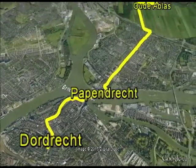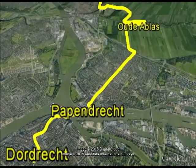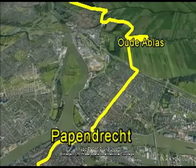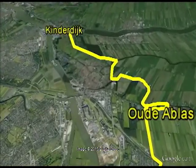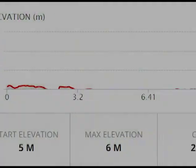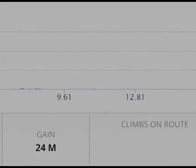This route begins in Dordrecht, ferries to Papendrecht, and then winds through the polders to the site of the famous Kinderdijk windmills. The course is absolutely flat and quite brief, only 16 kilometers.